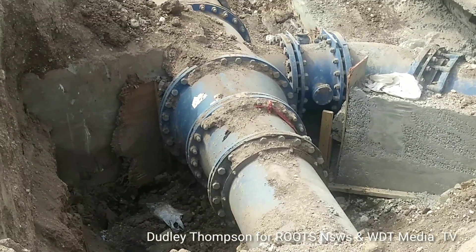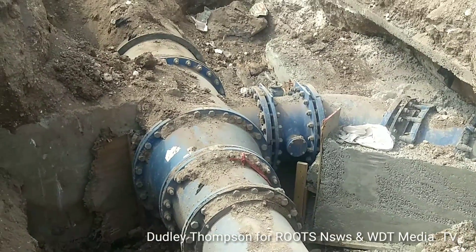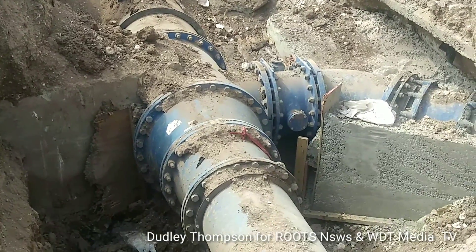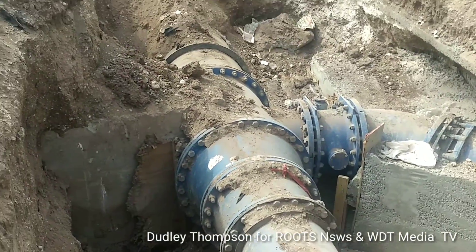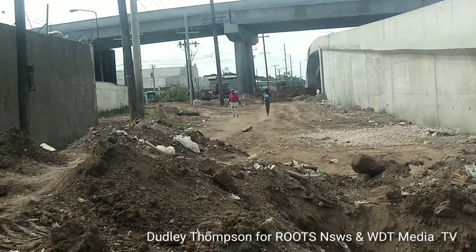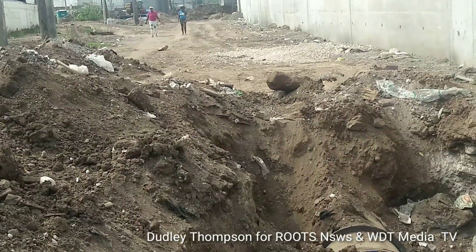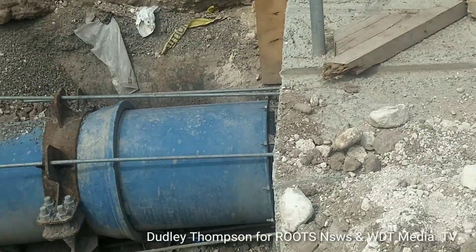So we can expect better water flow when this entire pipeline — the line of the pipes — is completed. It runs all the way along the site here, coming down from Ferry. Right here, the new pipeline.